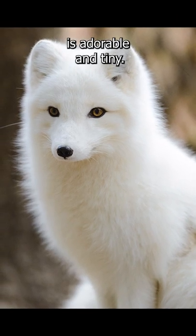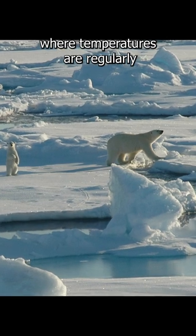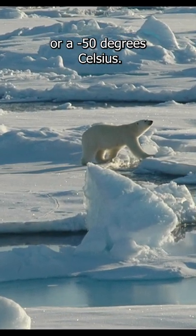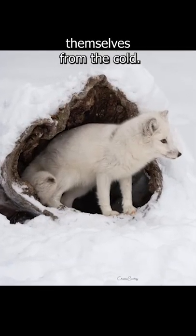Though the arctic fox is adorable and tiny, they are incredibly tough animals. They live in areas where temperatures are regularly negative 58 degrees Fahrenheit or negative 50 degrees Celsius. The arctic fox uses burrows to live in and shelter themselves from the cold.